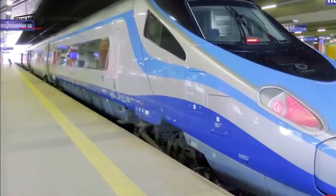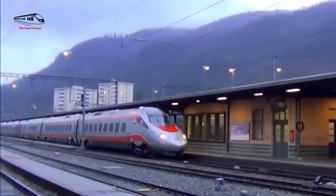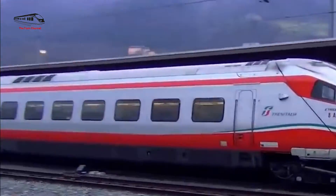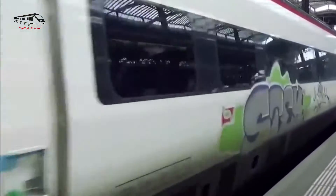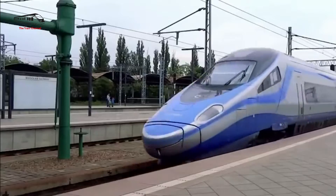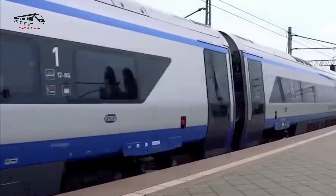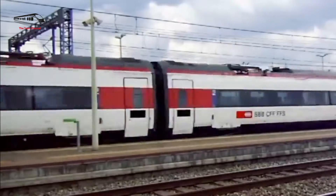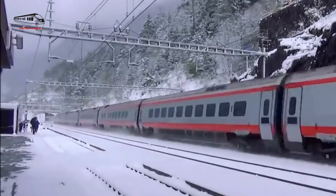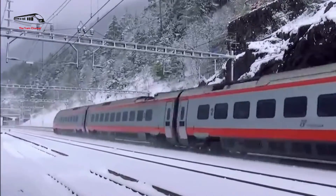These seven fastest high-speed trains in Europe showcase the remarkable engineering, and the joint work of manufacturers, operators, and nations that have made high-speed travel the new way of getting across the continent. These trains are the perfect models of high-speed train technology, transporting millions of people to major cities at amazing speed.